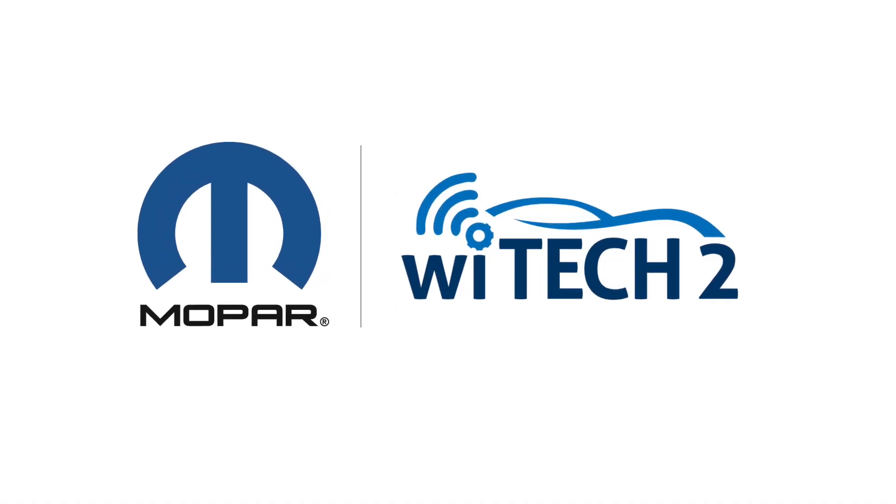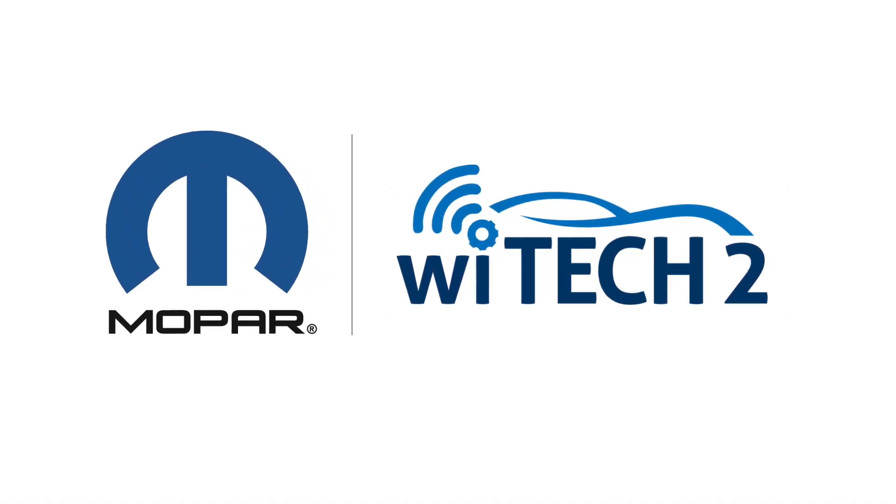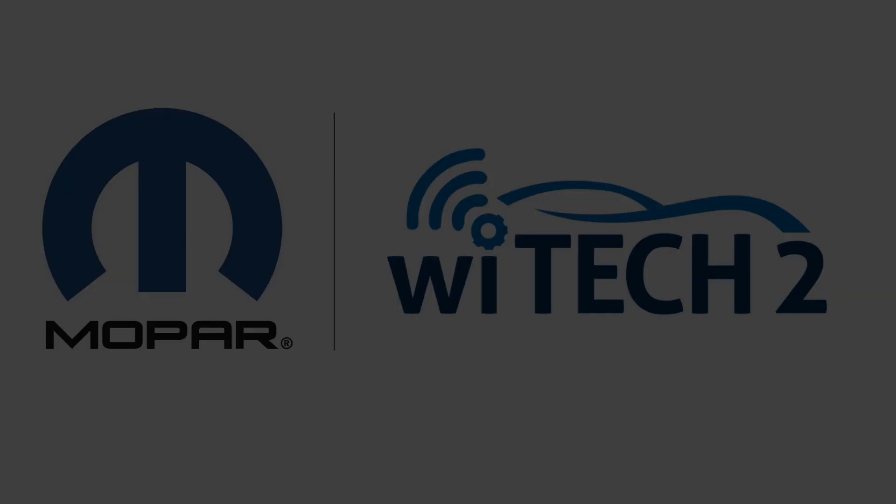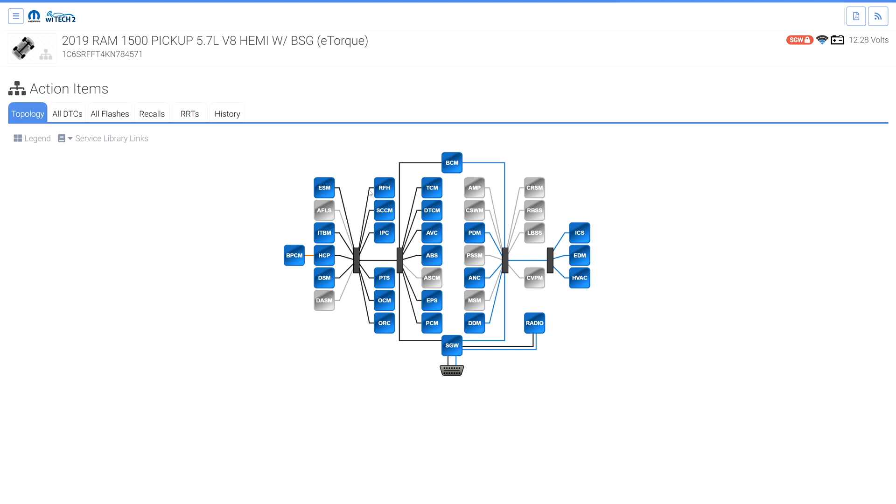Welcome to the Secure Gateway Diagnostics video. In this video we will cover some diagnostic variables on Secure Gateway equipped vehicles. The Secure Gateway ECU is introduced on 2018 model year vehicles to prevent unauthorized access to vehicle ECUs.